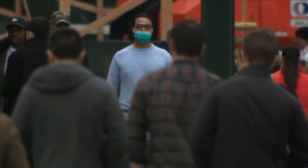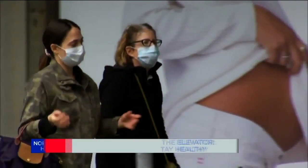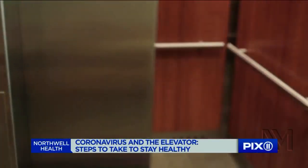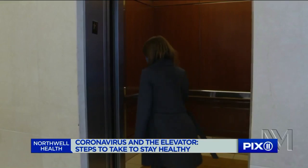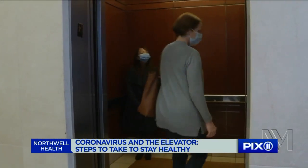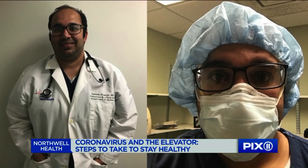For people in cities like New York, getting back and forth to work during a pandemic may mean taking several elevator rides a day to and from their offices. So how do we protect ourselves? Pulmonary critical care physician Dr. Sami Kanijo says there's at least one thing everyone must do.